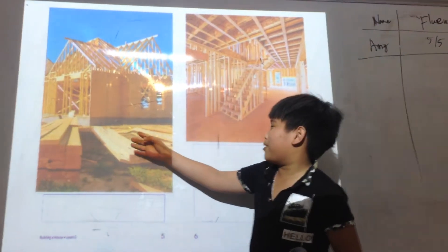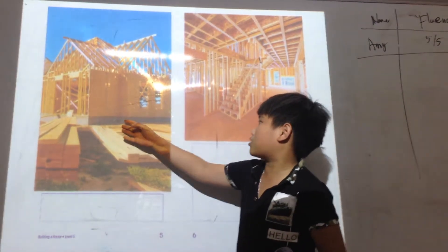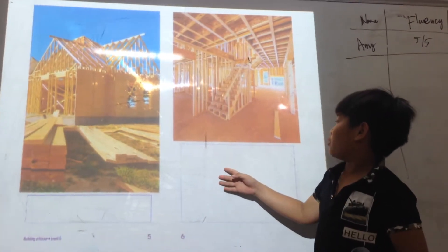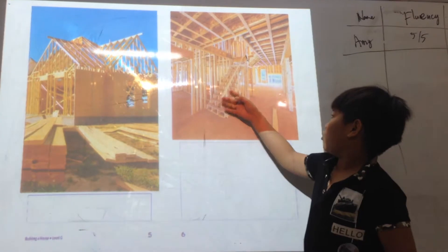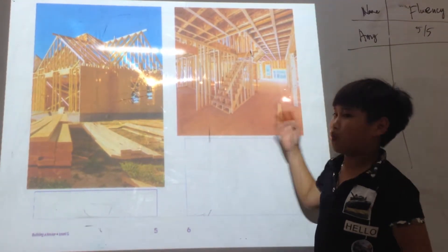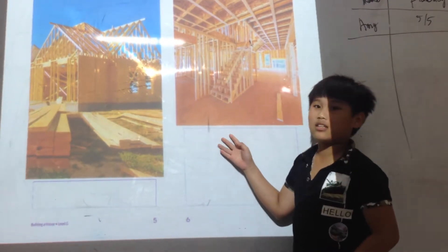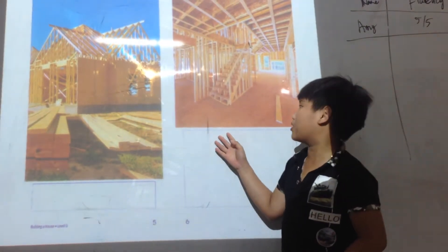Next, the builders put up the floors, walls, and roof. Then, the builders cover the roof and outside walls to keep the rain out. They leave the inside walls open so things can go inside them.